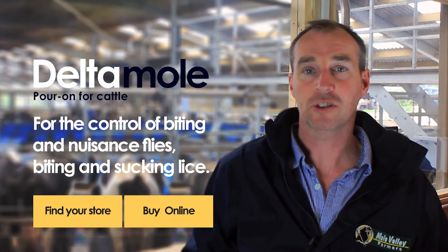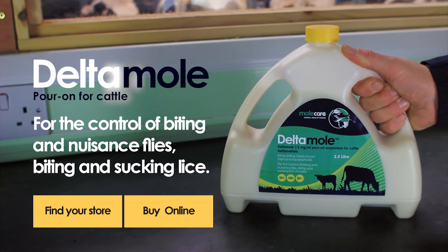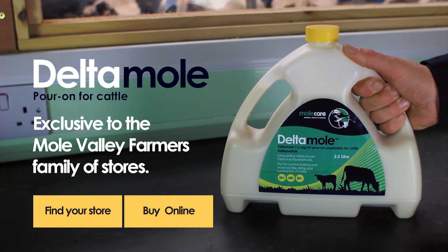To protect my cattle from biting and nuisance flies, biting and sucking lice, I use Deltamole from Molecare — exclusive to Mole Valley Farmers family of stores. Buy in store or online.